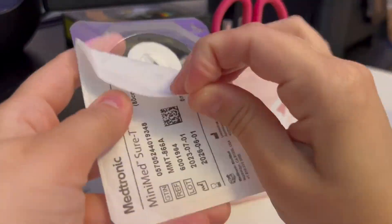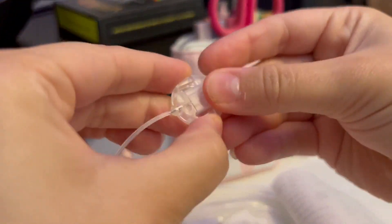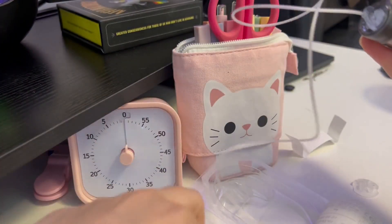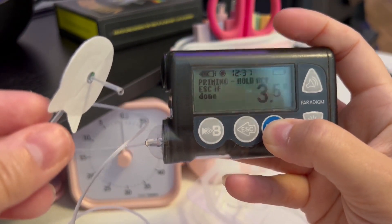I would really encourage you to try out a steel cannula. You can usually ask a pump rep, or if you're wearing a Tandem or Medtronic, any of the tubed pumps have steel cannula options — Omnipod does not. You can ask for a sample infusion set just to try it out and see how you feel about it.